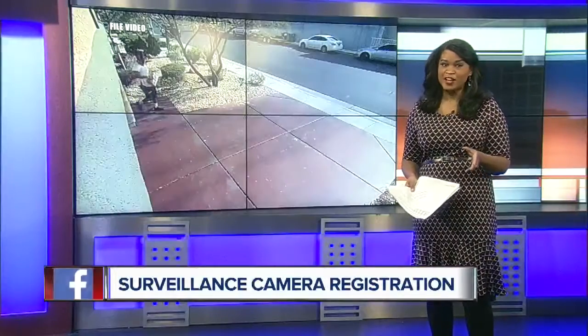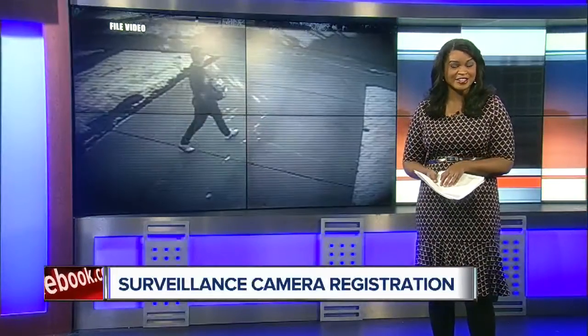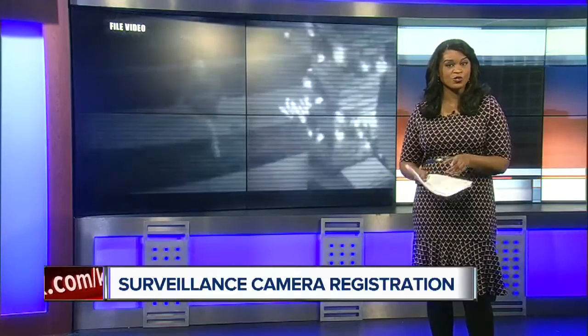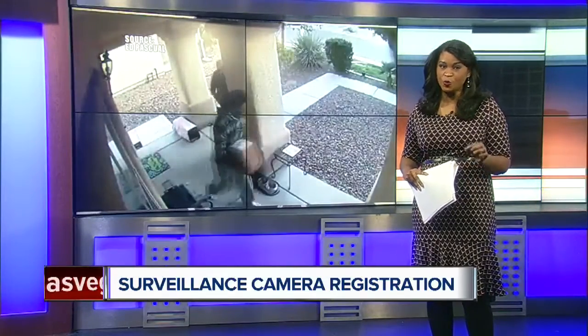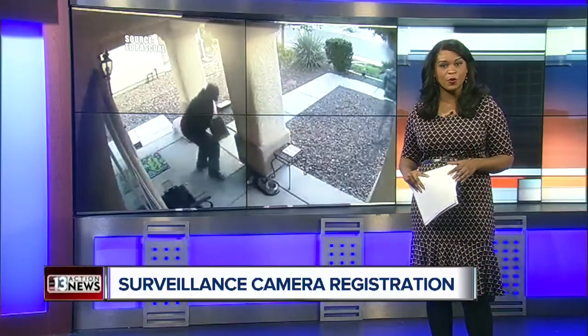Metro Police says you can help them find wanted criminals, and all they need is for you to register your home surveillance camera. 13 Action News reporter Marissa Keniston talked with one homeowner about this new program.